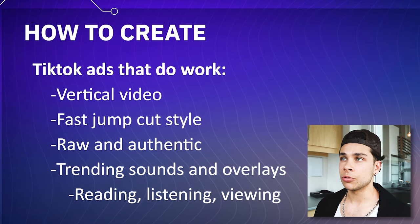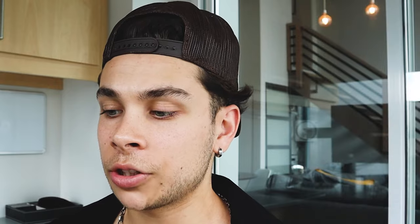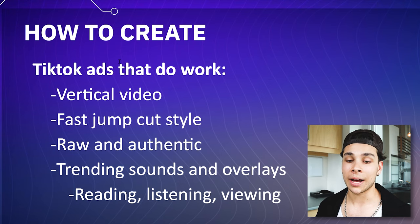Now let's talk about what to do. Vertical video style, ideally shot on an iPhone with the best camera — the newer the iPhone, the better, but in the beginning anything will work. Next, you want to have fast jump cut style videos. Attention spans of a goldfish over here — you have to cater to that. So you have to keep the content, the clips short, catchy, and consistent in every single video.